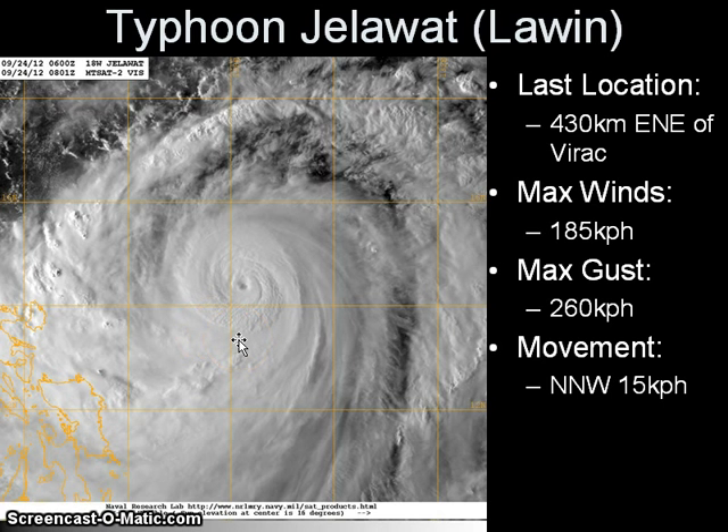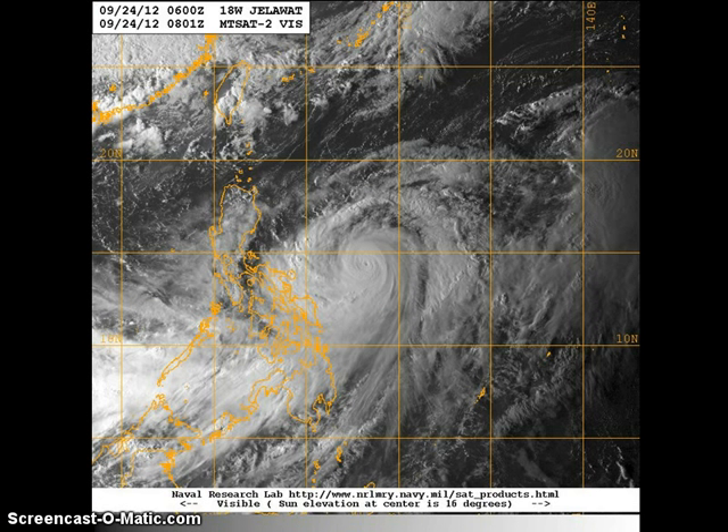This is the result of the eyewall replacement cycle, as we mentioned yesterday. It continues to occur and is actually nearing completion based on the latest data. Looking at the wider view of Jalawat's 2 km resolution visible image, you can see the very small pinhole inner eye continuing to contract as the outer eyewall replacement cycle continues.